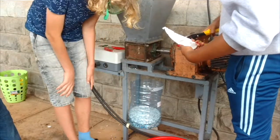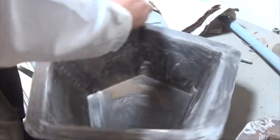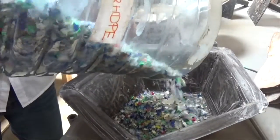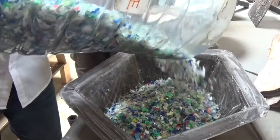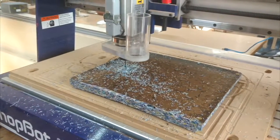Before being able to create any products, we needed to shred, clean, and dry the discarded plastic. We then created steel molds to shape the plastic into new forms using a heated compressor. Once shredded, the plastic was placed into a steel mold where it was compressed into products such as bowls or solid plastic sheets, which could in turn be machined using the fabrication lab's CNC equipment.